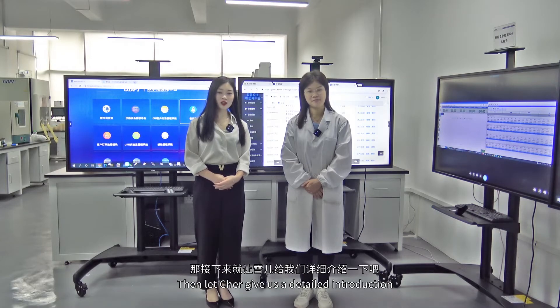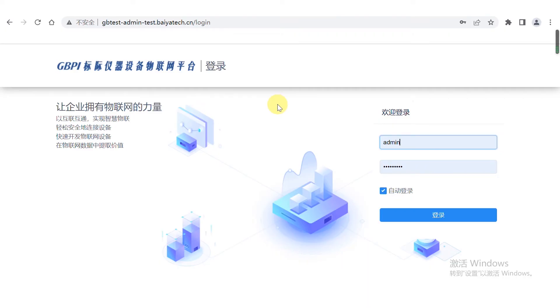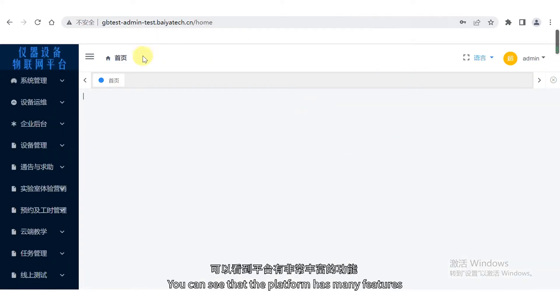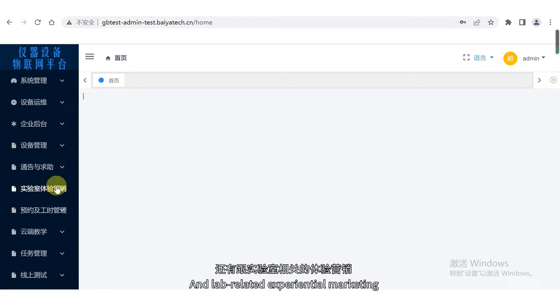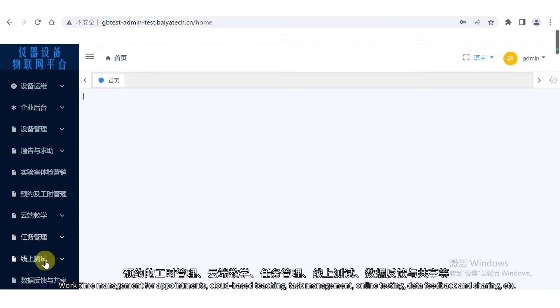Let's share a detailed introduction. We log in through this platform and you can see that it has many features — for example, system management, equipment operation and maintenance, equipment management, announcements, lab-related experiential marketing, work-time management for appointments, cloud-based teaching, task management, online testing, data feedback and sharing, etc.